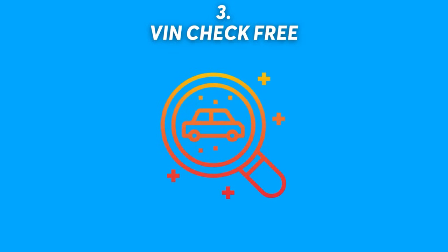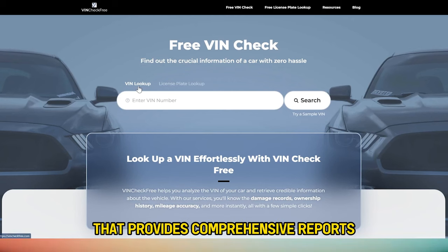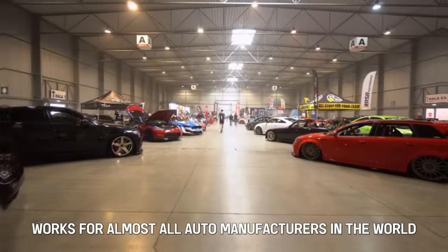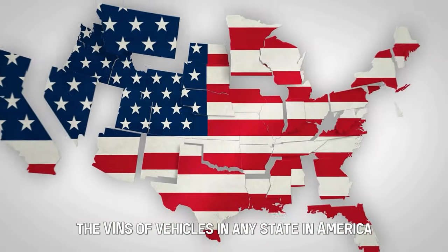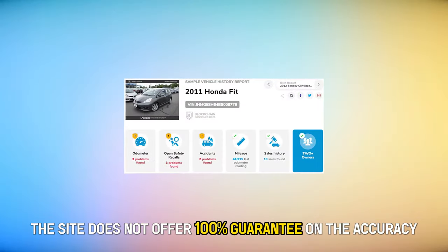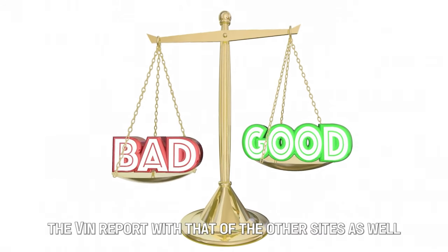Number 3: VIN Check Free. Last but definitely not least, VIN Check Free is an amazing, easy-to-use platform that provides comprehensive reports with credible information from reliable sources free of charge. The VIN checker tool on this site works for almost all auto manufacturers in the world, and you can even check the VINs of vehicles in any state in America. The only letdown is that while the information is comprehensive and credible, the site does not offer a 100% guarantee on accuracy, so it would be best to compare the VIN report with that of the other sites as well.